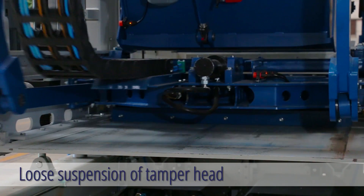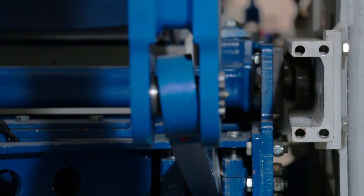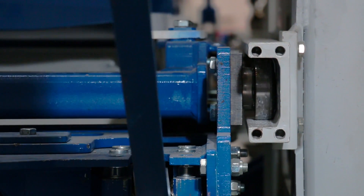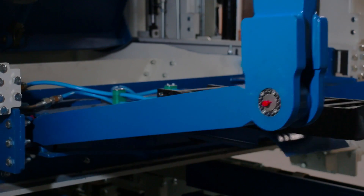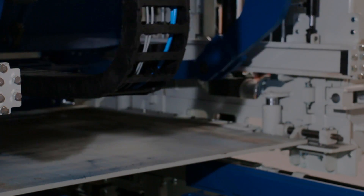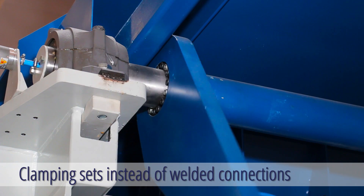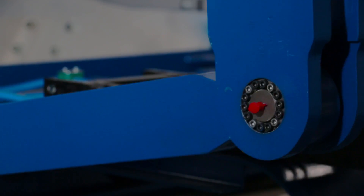With a loose suspension of the temper head, it can oscillate freely during the vibration. The result of this construction is a longer lifetime of the seals of the temper head cylinders due to the reduced strains. The use of clamping sets instead of welded connections on the highly stressed parts provides for an optimized and low maintenance connection.